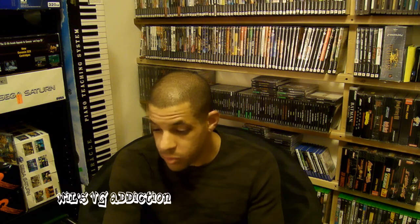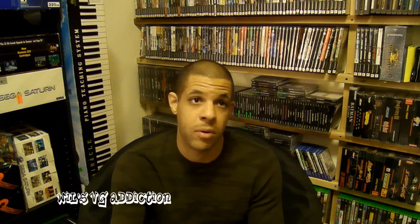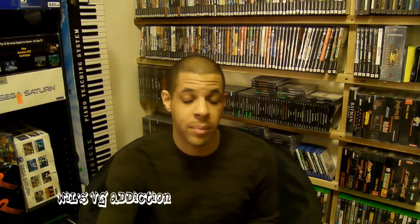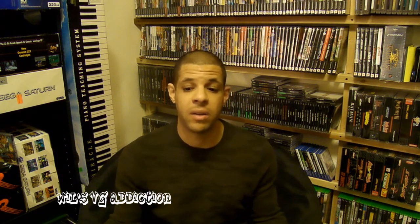With that being said, if anybody's looking for any particular system, I have the common stuff — NES, Super NES, N64, GameCube, PlayStation 2, PlayStation, Xbox, tons of Sega Genesises, Sega CD, 32X. Just hit me up and I'll try to give you the best price I possibly can. It's going to have to cover my costs and shipping, but I'm not going to price-gouge. I just want a lot of this stuff gone.